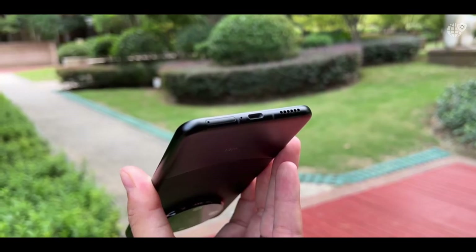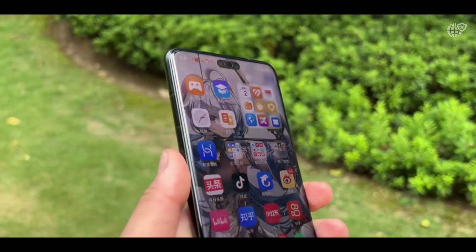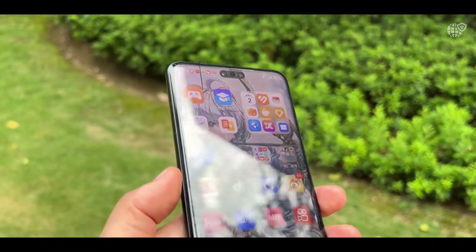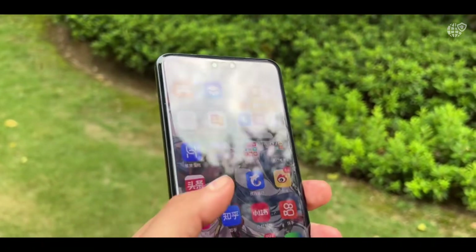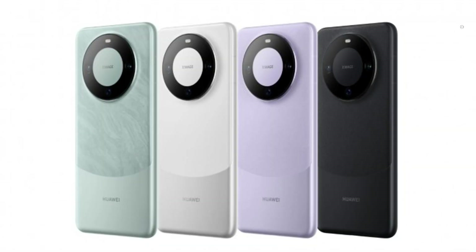Its back panel is a combination of matte textures and glossy finishes that resist fingerprints while still delivering that high-end visual shine. Color options in 2025 include bold tones like Rococo Pearl, Alpine Blue, and Obsidian Black, which have become signature styles of the Mate series.